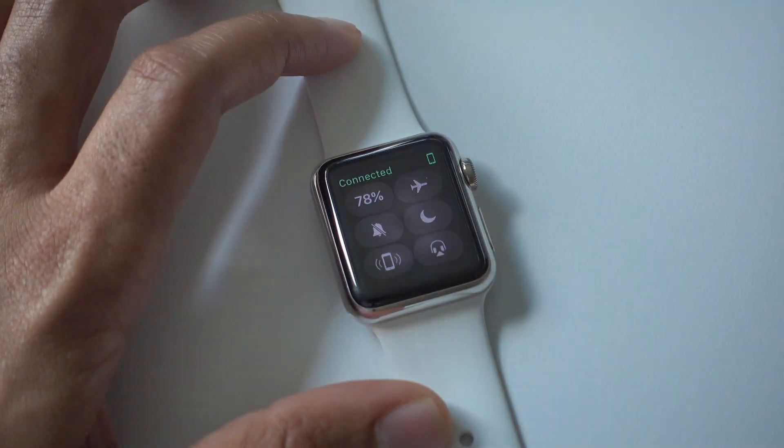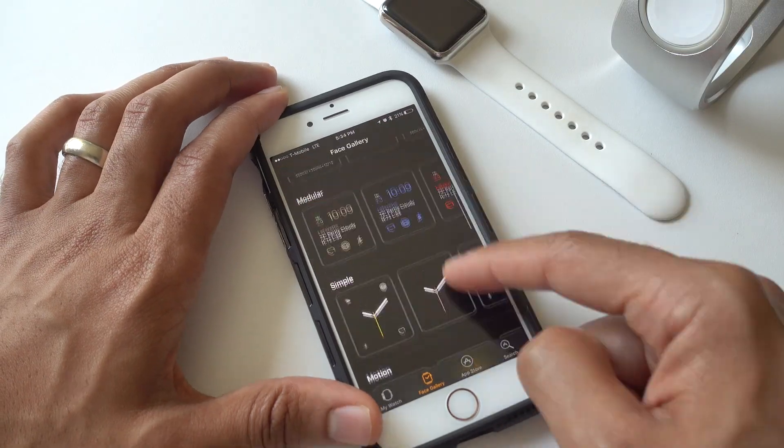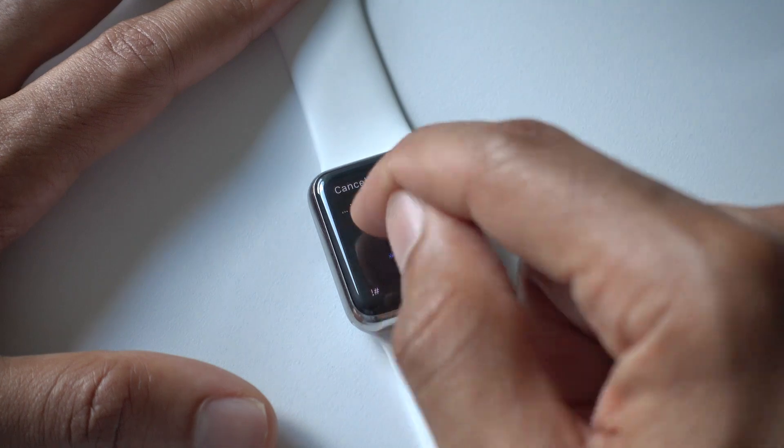Ladies and gentlemen, that has been a look at some of the brand new features for watchOS 3. I'm really interested to hear what you guys think about watchOS 3 — do you think it's a great update? Let me know down below in the comment section. This is Jeff with 9to5Mac.